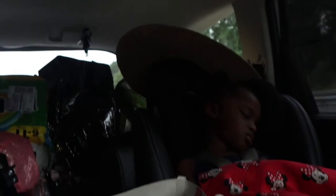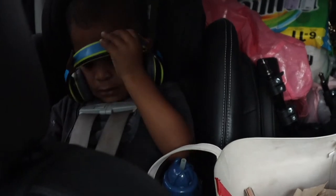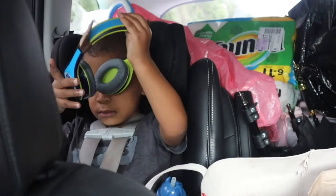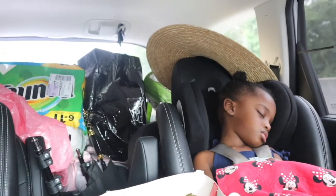We got our Einstein Bagels and we are on the road now. We're about an hour and a half into the drive, just going through Macon. Here's everybody's status: Aaliyah is knocked out asleep, Carver's back there on his tablet — he'll probably be up the whole time on that tablet. Cory's driving and I'm over here in the passenger seat.